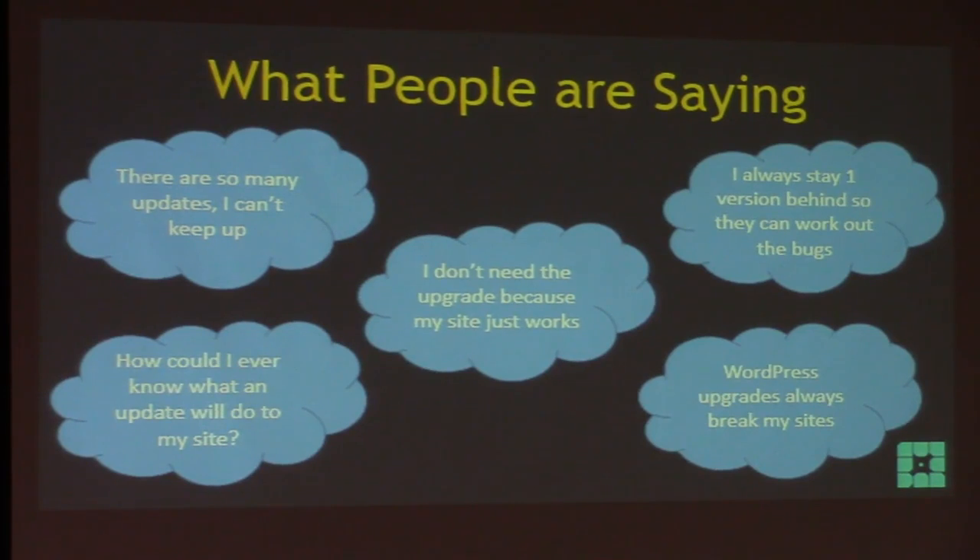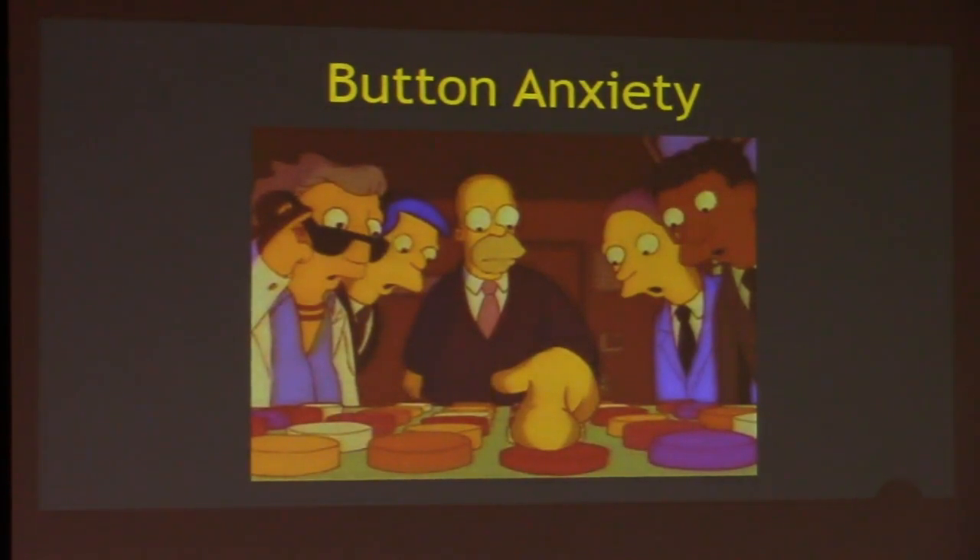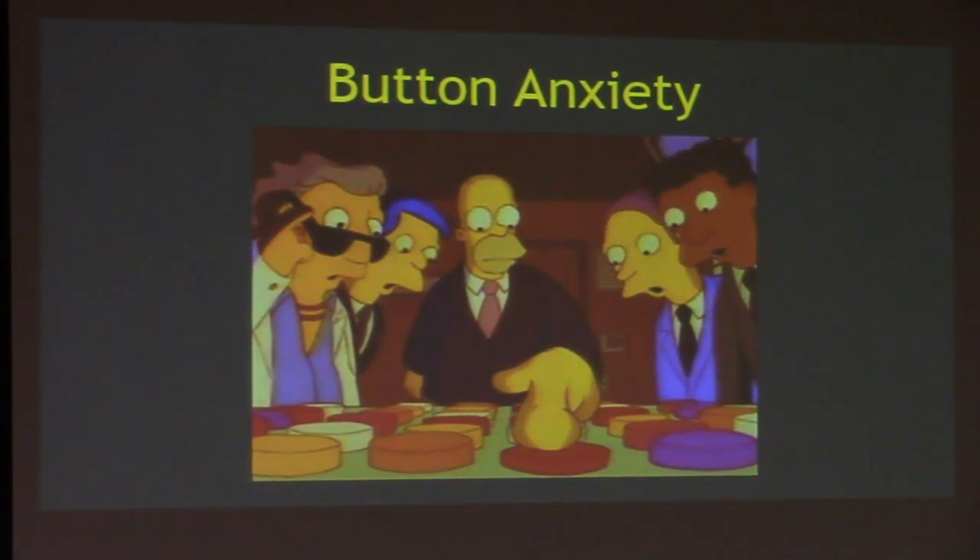With all of that comes a sense of anxiety for some people around upgrades. All these questions are running through their mind and they get what I like to call 'button anxiety' — they don't want to push the upgrade button. They're thinking: 'If it breaks my site, it's going to be crazy. Maybe I'm going to lose my job if I break the site again.' And to be honest, that struggle is real.